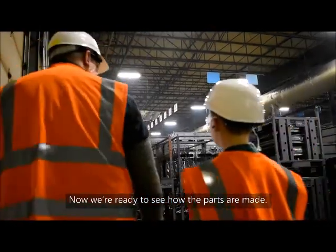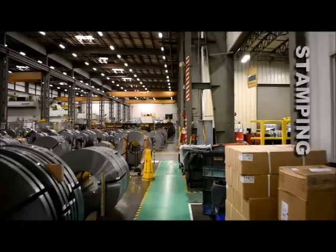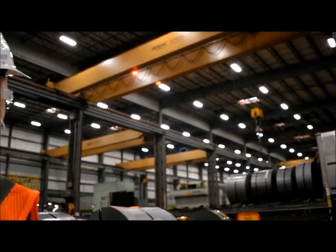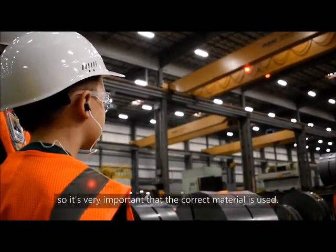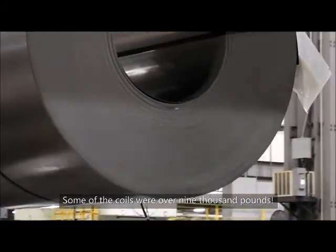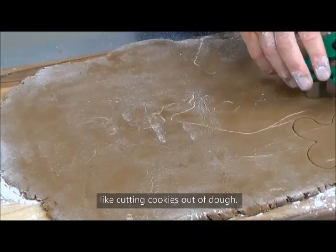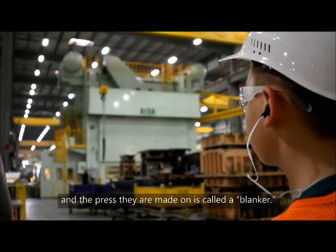Now we're ready to see how the parts are made. Every part begins in our stamping department. First, large coils of steel are delivered and unloaded. Different parts can have different thicknesses and sizes, so it's very important that the correct material is used. Some of the coils were over 9,000 pounds! The coil of steel is used to cut out the basic shape for the parts, like cutting cookies out of dough. These shapes are called blanks, and the press they are made on is called a blanker.